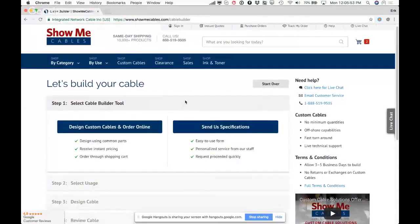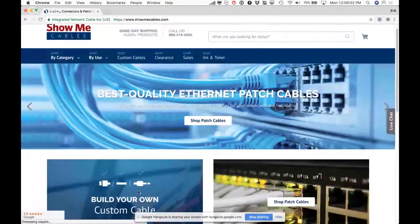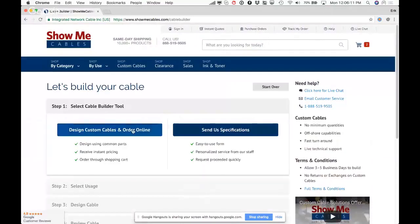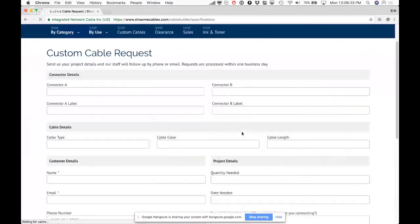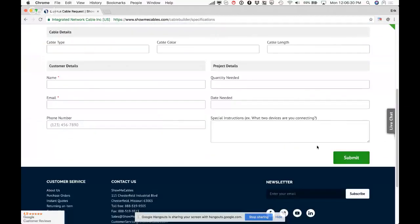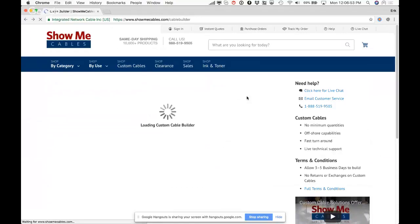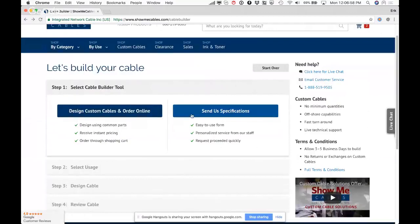On the Show Me Cables homepage, custom cable building is prominently advertised. There are two options: design a custom cable using the new builder, or submit a form the old-school way — fill out where you want to connect A to B and wait a day or two for a custom quote. Within B2B you want to respect previous workflows while offering a better new one, so both options are available.